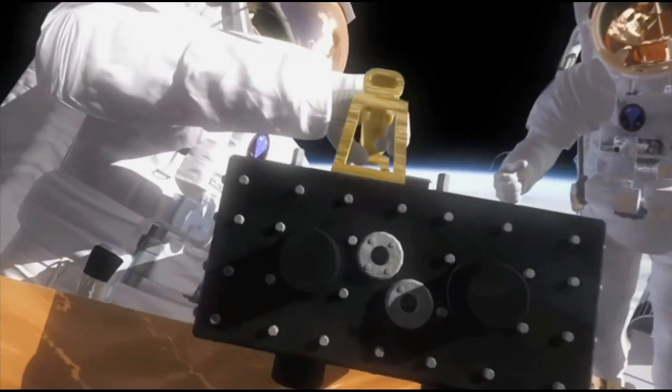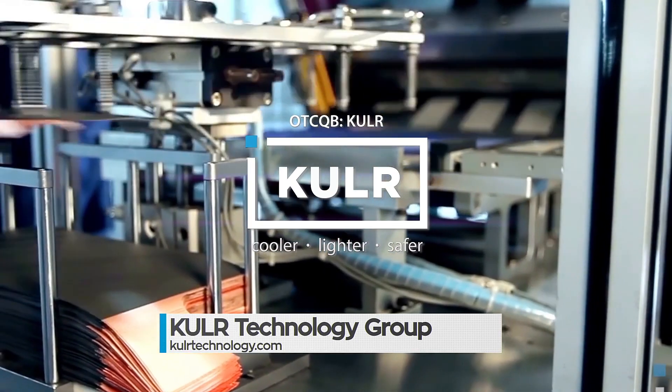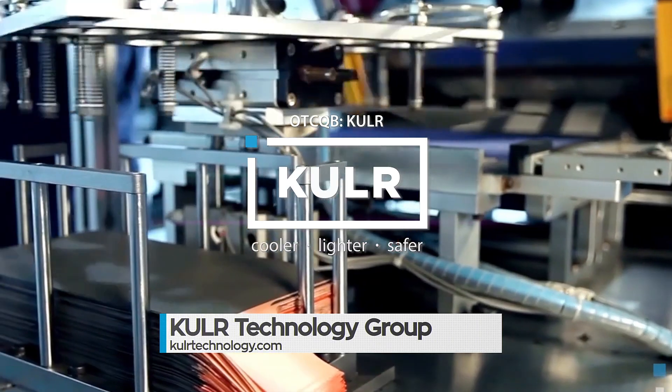You can find out more about Cooler and the application of their cutting-edge carbon-fiber cooling technologies by visiting their website at CoolerTechnology.com.